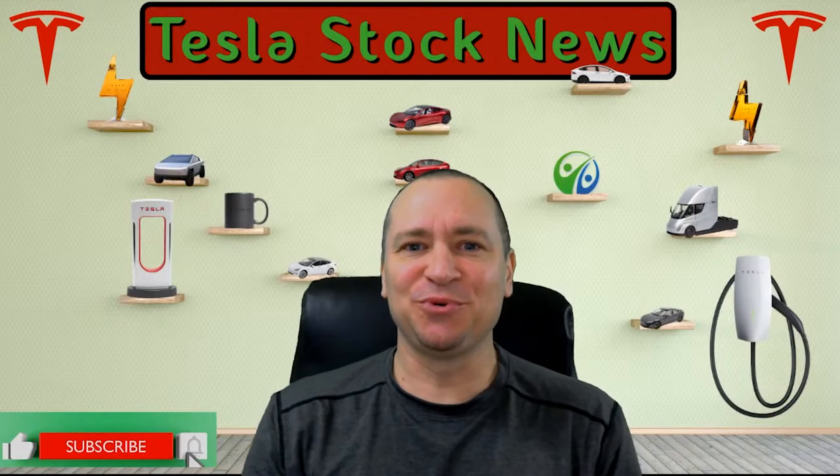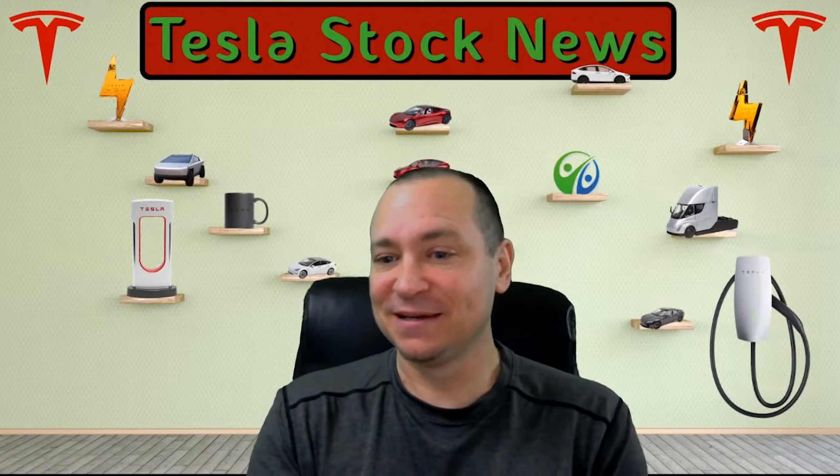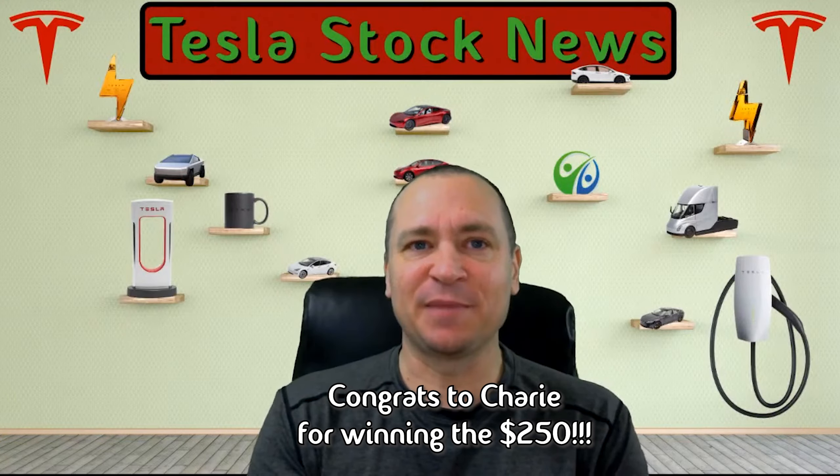Good morning, welcome to Tesla Stock News. My name is James Barber. This is brought to you by Oregon Cash Flow Pro, helping you maximize your cash flow. Yesterday we talked about Giga Berlin. Today we've got a $250 giveaway that one of our members has offered up to our viewers, so that's coming up later.